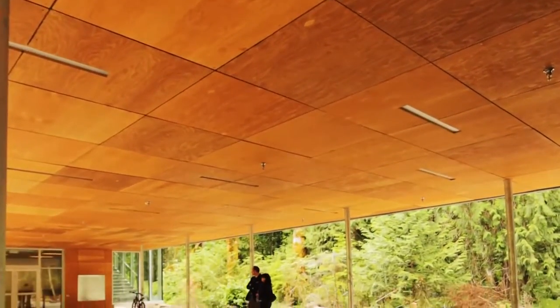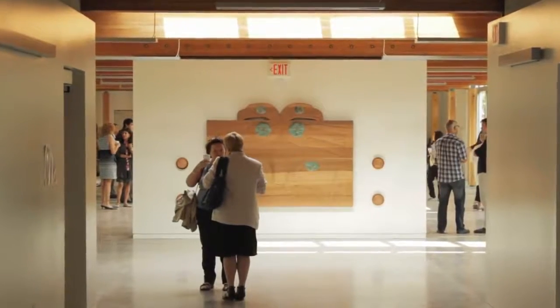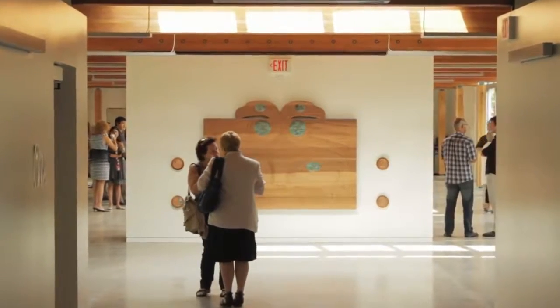There's an expectation now that people have a sense of community within these buildings. There seems to be a different feeling people have when being in a wood structure — you can't really debate it or prove it. It just seems to be an inherent thing.